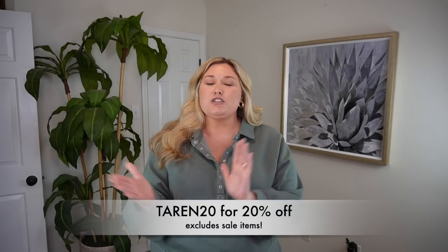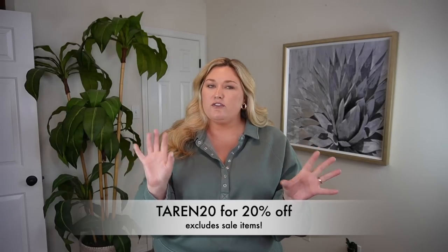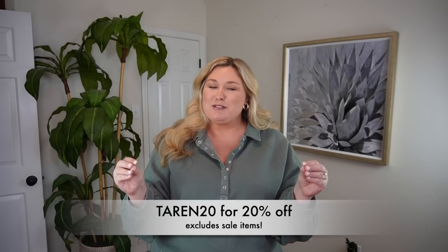You can work out in them, you can lounge in them, they wash and wear really nice. So I continue to partner with them — this video is in partnership with Halara, which also means I have a discount code. Taryn20 will save you 20% off your purchase, I'm pretty sure it's on full price items, and I'll figure that out and put it in the description box down below.